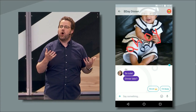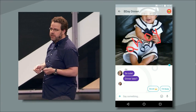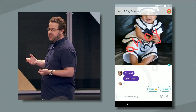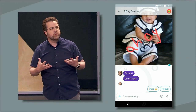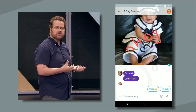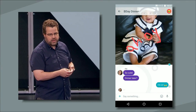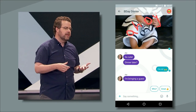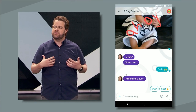Allo uses machine learning to suggest replies on the fly, anticipating what you might want to say next. Now these aren't just canned replies. Allo learns over time and will suggest responses based on how you like to express yourself. The more you use Allo, the better the suggestions will become. So the suggestions you see are unique to you. You can say the things you want without having to type a single word. And since messaging isn't just about text, Smart Reply contains stickers and emojis too.